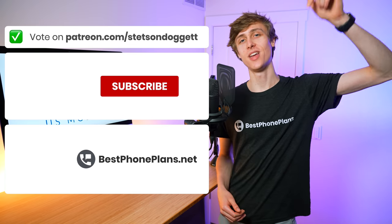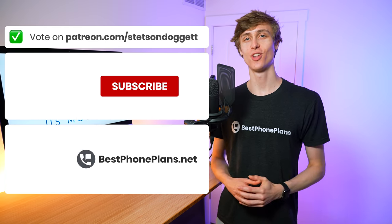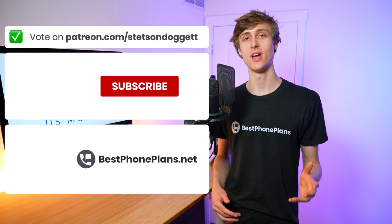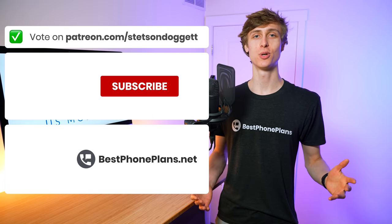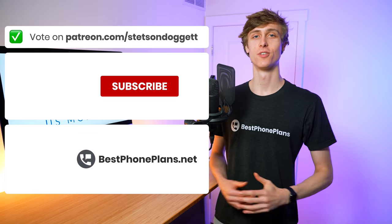But what do you all think of US Mobile? Do you agree with what they've done here, or do you disagree? When do you think we'll actually see their new features? Let me know with a comment down below. The YouTube algorithm loves comments, so just throwing a pine tree emoji down there is an easy and free way to support the channel. Click the like button if you found this video helpful and get subscribed for more videos like this one.